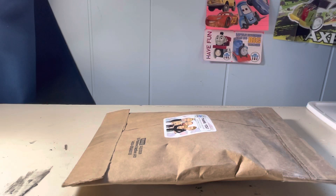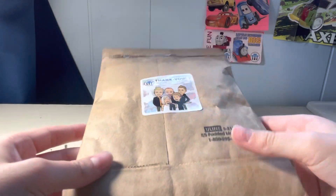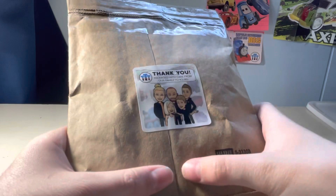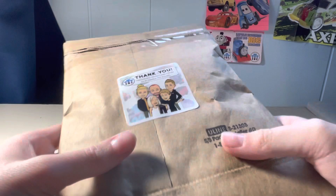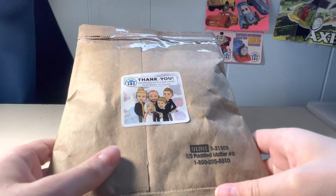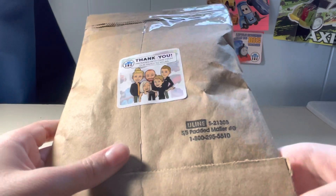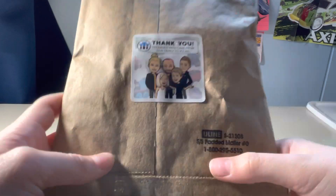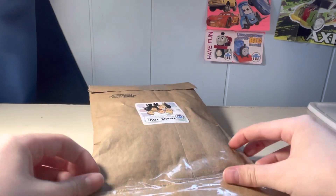Hello everybody, TrainBrain here, and welcome to another Totally Thomastown unboxing. In this package that I ordered from Totally Thomastown, there are two minis. One is kind of an easy-to-find one that I've wanted for a while. The other one is what I believe to be the rarest Thomas mini ever released to the public — prototypes do not count. I am excited, so let's get in.